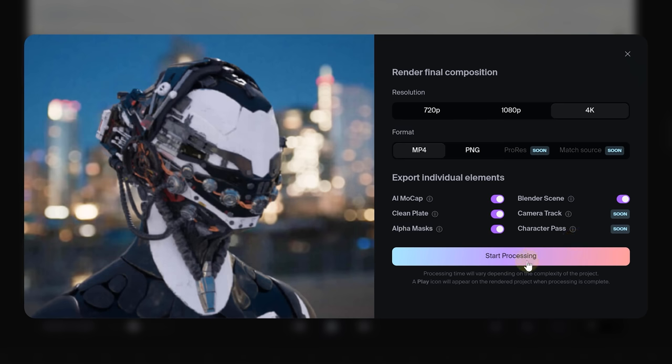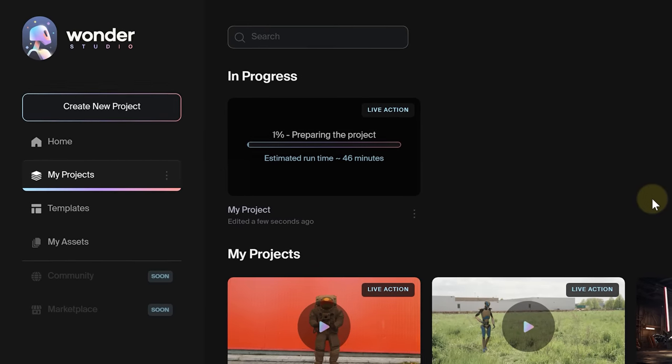Let's kickstart the processing and there you have it — we're done. All that's left to do now is wait, and wait, and probably wait some more. It can take up a couple of hours.